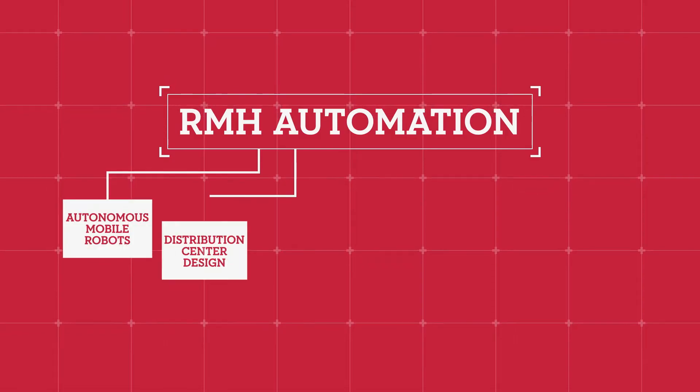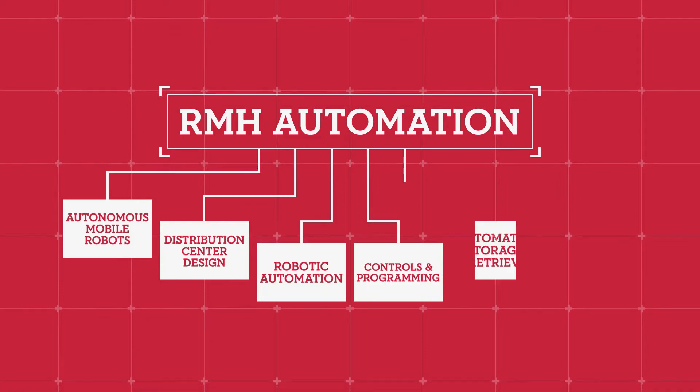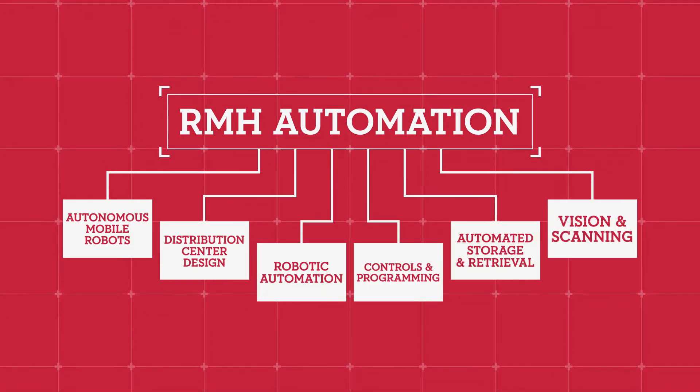We've been working in robotics for several years now, and the decision was made through management that we're gonna jump in full force and bring on our own staff of automation robotics experts. We're into software development, our controls capabilities have expanded, vision and scanning systems have expanded, and we're really driven by the customer demand and uniqueness of every application.